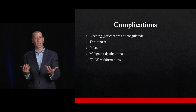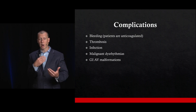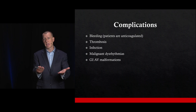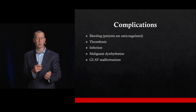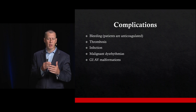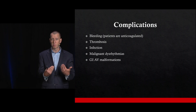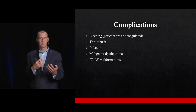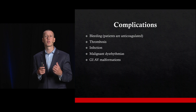Several complications can arise from LVADs. These patients are anticoagulated and can bleed. They can develop in-pump thrombosis requiring additional treatment. The device itself can get infected. They can have underlying malignant dysrhythmias related to the cardiomyopathy that prompted LVAD placement. In their low-flow state with continuous pressure around 65-70, they're at risk of GI malformations and GI bleeding. Additionally, the rotary propeller pump degrades clotting factors — specifically, these patients are functionally deficient in von Willebrand factor, further increasing bleeding risk.